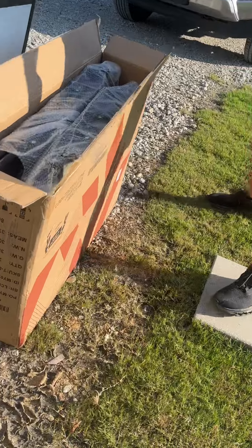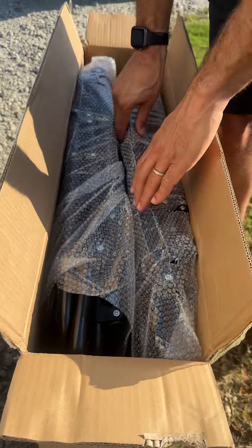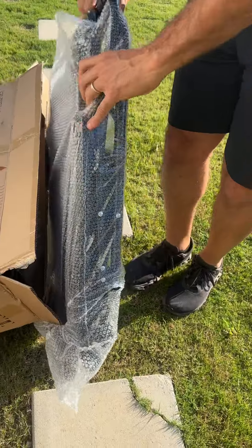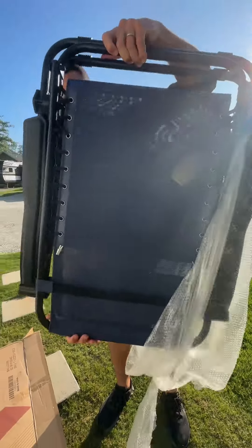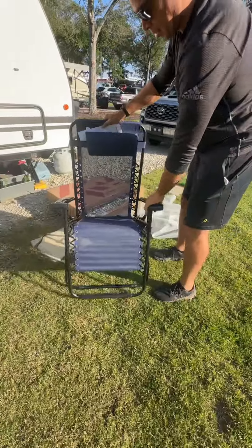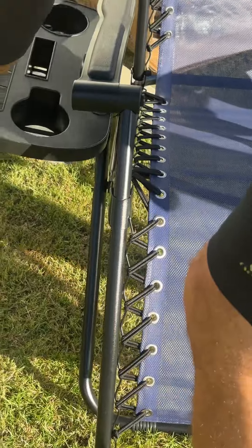This is how the packaging looks — take a look at that. It's got bubble wrap, and it's actually two chairs in this box. That's one right there, and it has a little cup holder attachment that goes right on it, which is pretty sweet. You can put your cell phone, cup, or whatever you want on there.